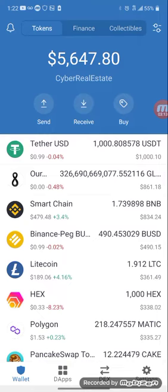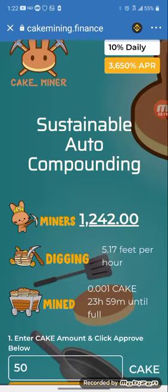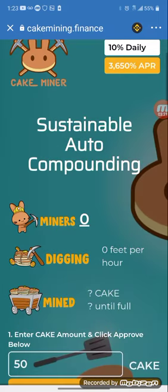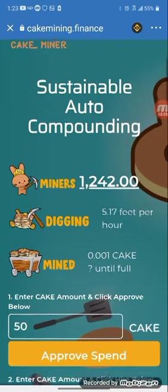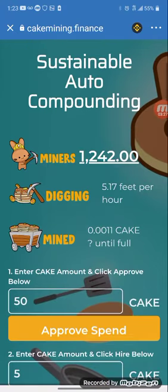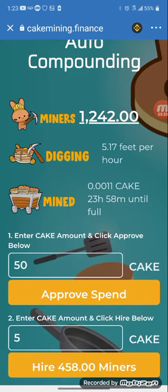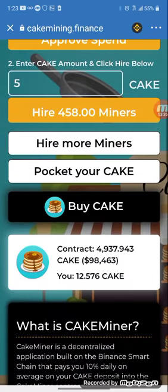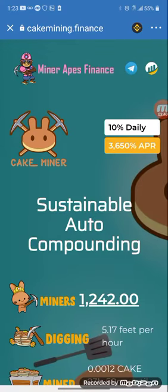This is on my Trust Wallet. I just want to put that out there — the link is in the description below for this CakeMiner, so check it out. This is going to be my concentration because I like the fee and it should hold up strong for a long time. It has produced cake and the contract is healthy. Check it out in the description below. Thanks for watching Cyber Real Estate. Peace.